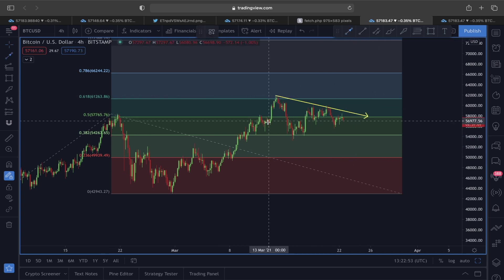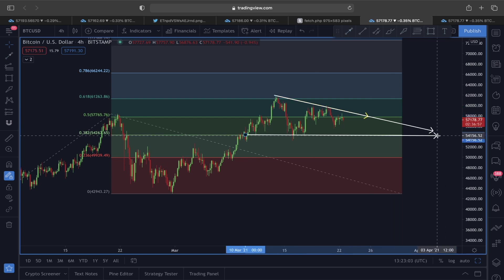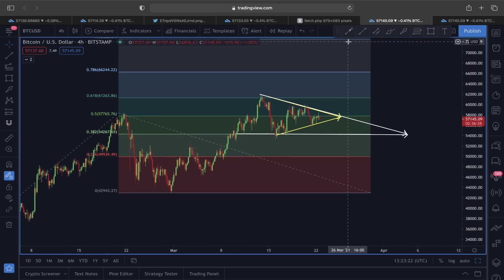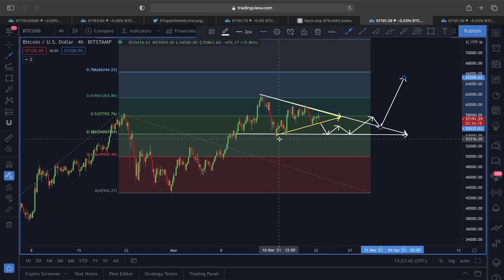If this does not play out as a symmetrical triangle, we can also look at this as a descending triangle. This price structure can be viewed both ways — one as a symmetrical triangle and another as a descending triangle. If this support fails, we could find another support around the 0.382 Fibonacci level at 54,260 to 54,270. We could still find support there, play out as a descending triangle, and head upward.